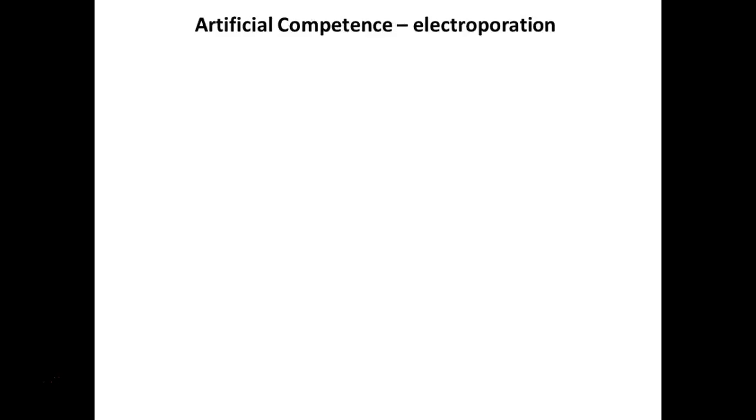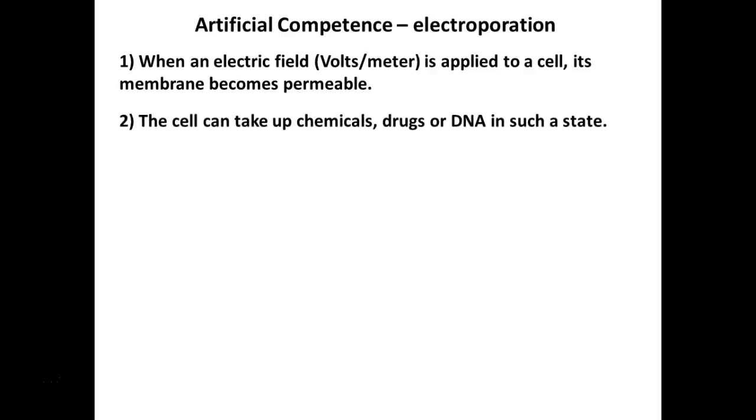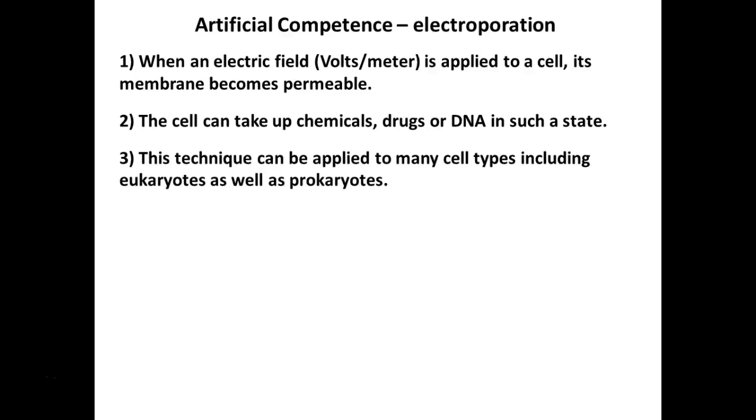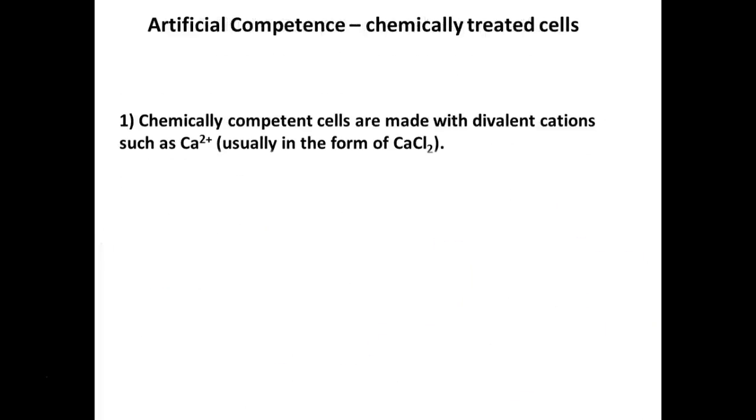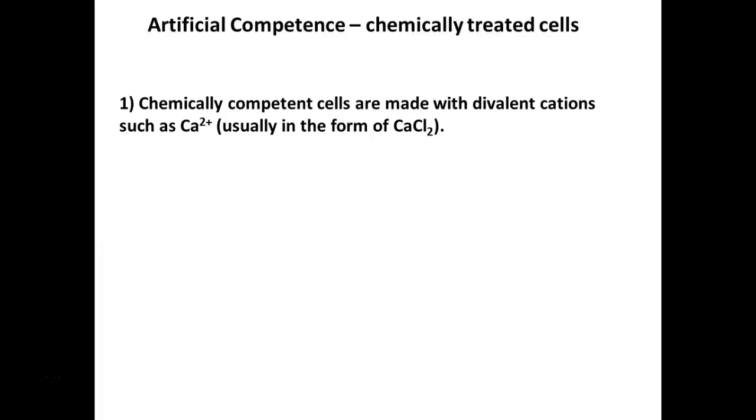There are different ways you can make cells competent. One is electroporation — as the name implies, it uses electricity. That makes the membranes more permeable, and we can introduce other things besides DNA. They use electroporation to get drugs and chemicals into cells. This can be done for prokaryotes or eukaryotes, but it's costly — you need a special machine and special materials. We don't have this at Delgado, but when I worked in research and graduate school, we used chemically competent cells — commercially available chemically competent cells. That's what we're using today.